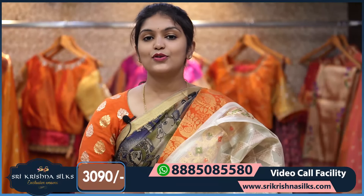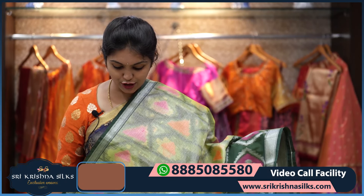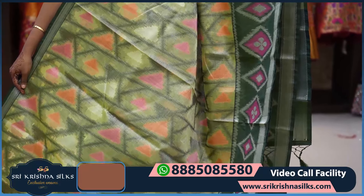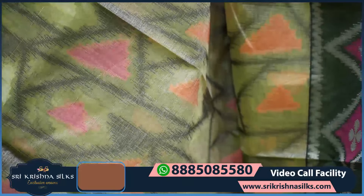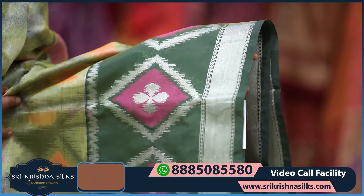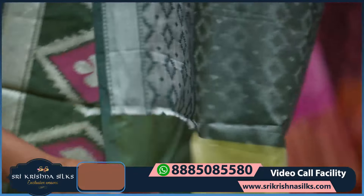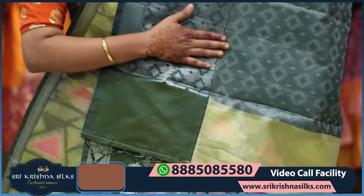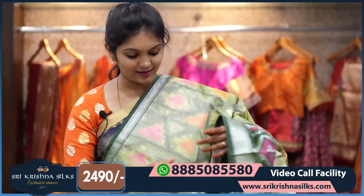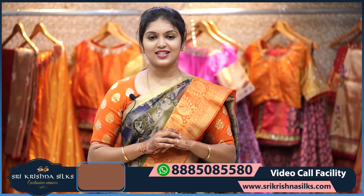The blouse is completely brocade in self shade. The price is ₹3,090. Next is a beautiful lighter shade of green saree with dark green geometrical patterns and colorful triangle-style designs in orange, pink, and silver shades. The border is in contrast steel green with diamond motifs and floral design on a pink background. The pallu is very pretty, and the blouse has a complete silver zari brocade design. The price is ₹2,490.